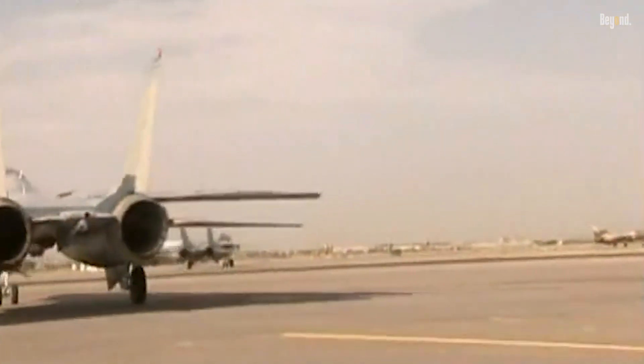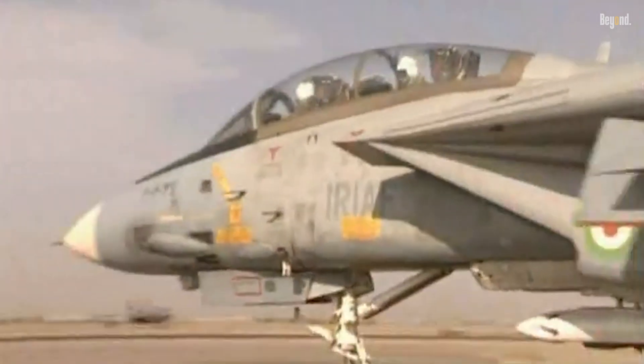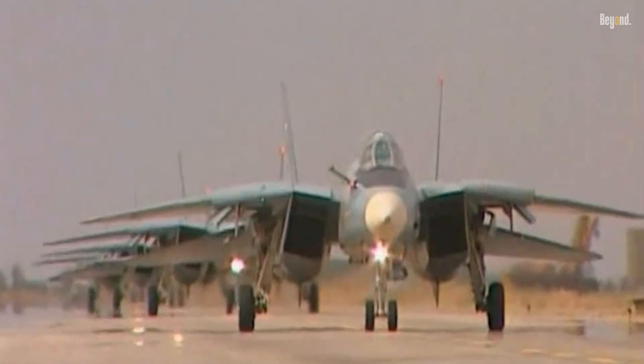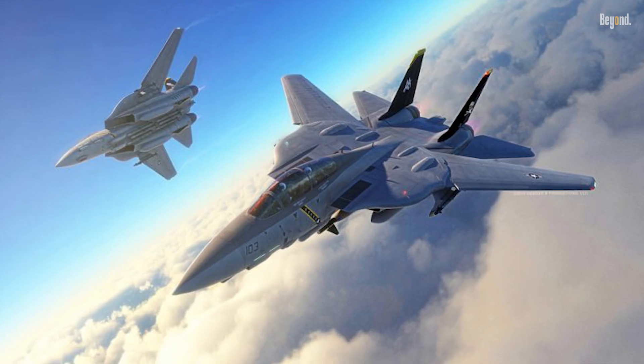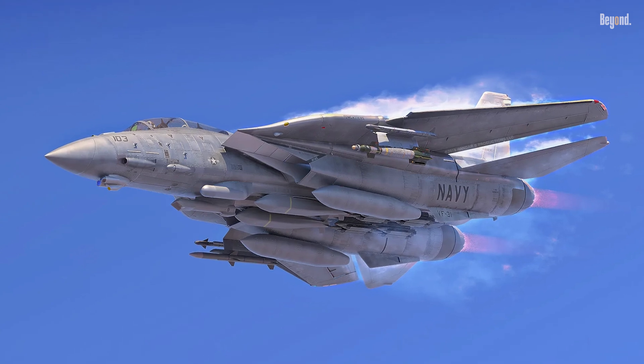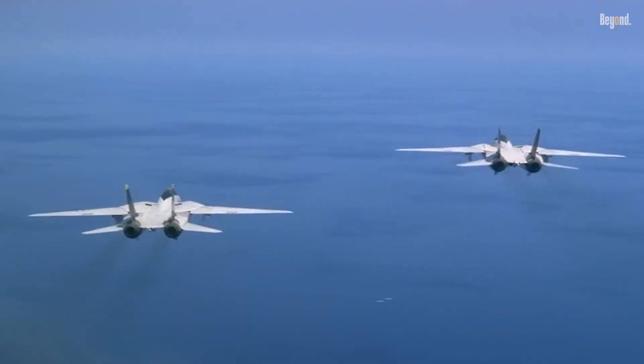Iranian pilots, like Colonel Jalil Zandi, achieved legendary status with 11 aerial kills during the Iran-Iraq War. Could the Tomcat have evolved? Proposals like the Super Tomcat 21 promised advanced AESA radars, Super Cruise capability — Mach 1.2 without afterburners — and thrust vectoring engines.